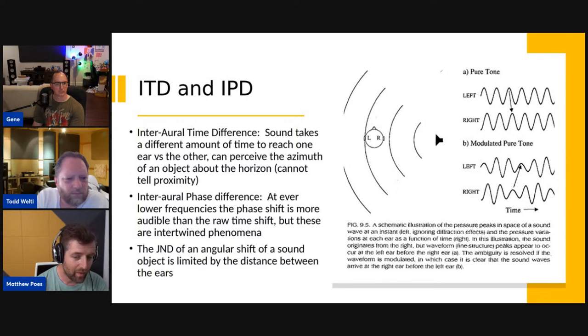JND is the just noticeable difference. Whenever you're trying to do work like this you want to detect the point at which you hit that just noticeable difference — that minimum angle, level, or distortion amount that a person can notice under optimal or real-world conditions. In this case we're talking about angular shift, and there's a point at which the distance between our ears will limit what angular shift we can hear at certain frequencies, because at very low frequencies there's not enough of a shift to make sense of it.